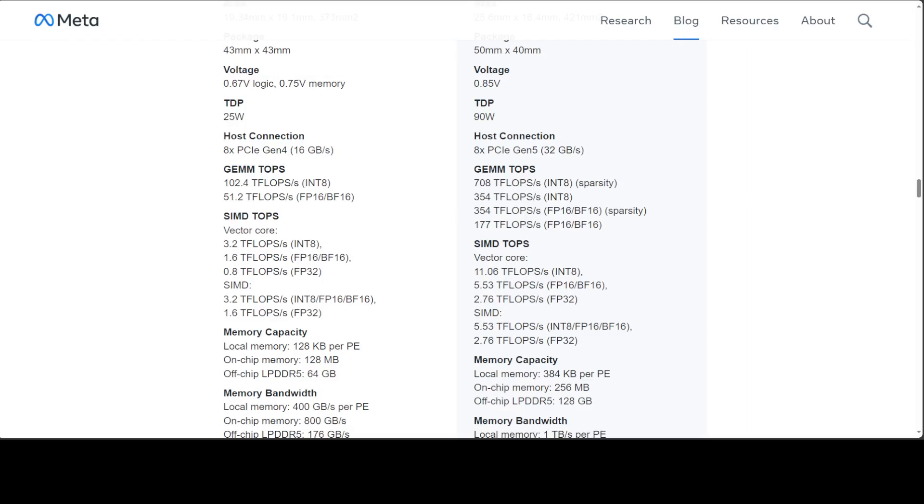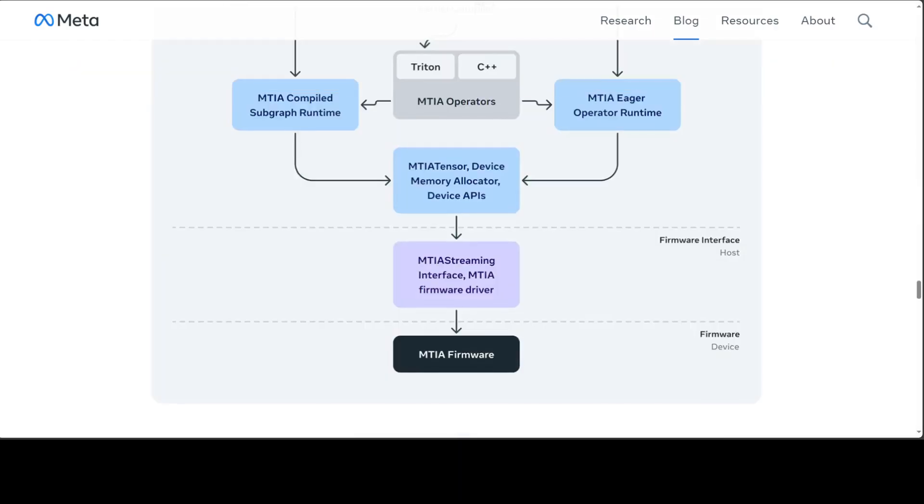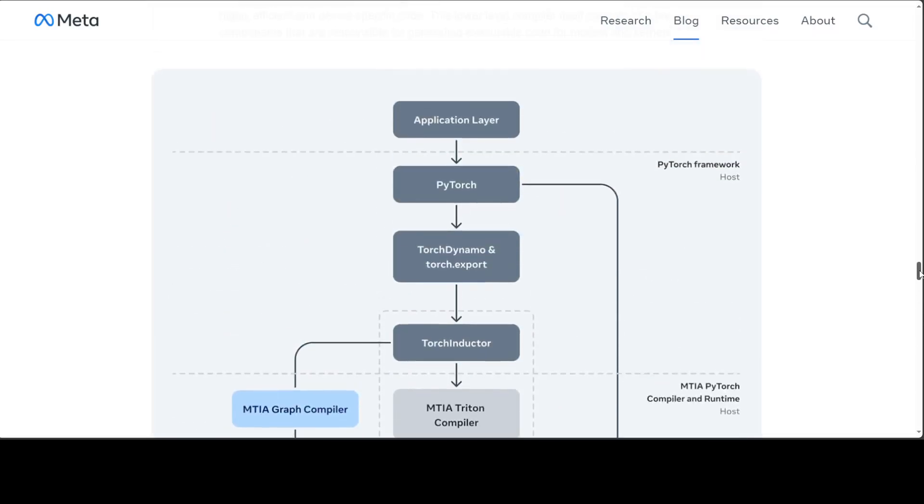When it comes to software, this is a key area for Meta — they were the initial developers of PyTorch, which everyone uses every day, especially for locally installing and running models with Hugging Face Transformers. They really value programmability and developer efficiency. You can see their software stack is divided into different layers, including an application layer and PyTorch Dynamo.